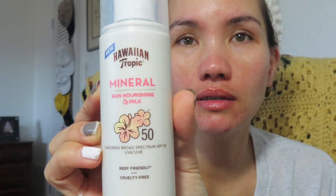Hello guys, welcome and welcome back to my channel. Today I'm gonna try the Hawaiian Tropic Mineral Skin Nourishing Milk SPF 50 — it's cruelty free, with titanium dioxide 4.9% and zinc oxide 6.7%. I'm also gonna try the Hawaiian Tropic Mineral Skin Nourishing Tinted Facial Milk, SPF 30, which says it won't clog pores. It's also cruelty free, with titanium dioxide 4.3% and zinc oxide 6%.